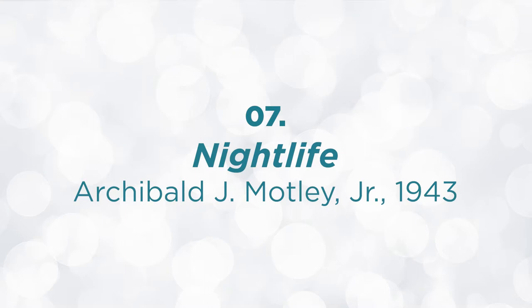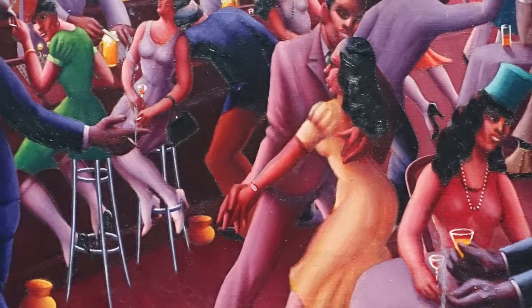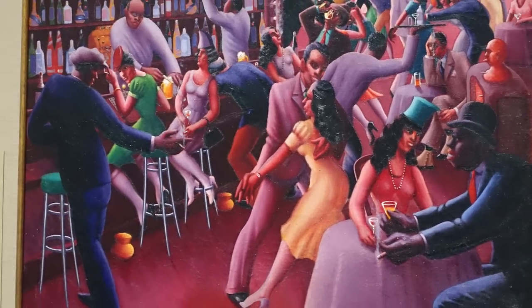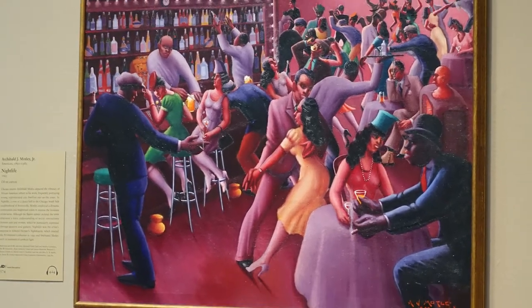That loneliness is in direct contrast to the next thing you have to see: Nightlife by Archibald J. Motley Jr., 1943. Archibald was a Chicago painter who saw Nighthawks a year before and then painted Nightlife a year later. He wanted to showcase the young sophisticated nightlife of African Americans on the south side of Chicago. Nightlife shows people in vibrant colors, dancing, interconnected — very much alive, together, and living their best lives. It's a can't-miss at the Art Institute of Chicago.